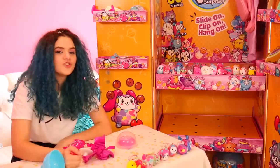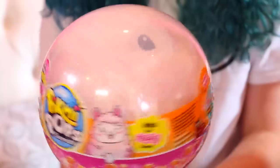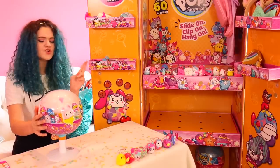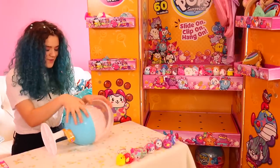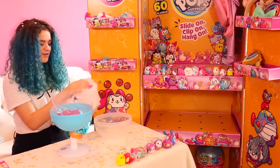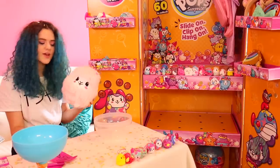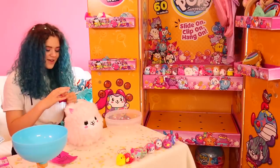Now we're moving on to the large ones. Look at how cute that is — it's just chillin'! Included in this you get one, two, or three surprises. This is Inca the Llama, and her scent is Coconut, which is the best scent. I got two surprises along with this — a pen and a little charm.